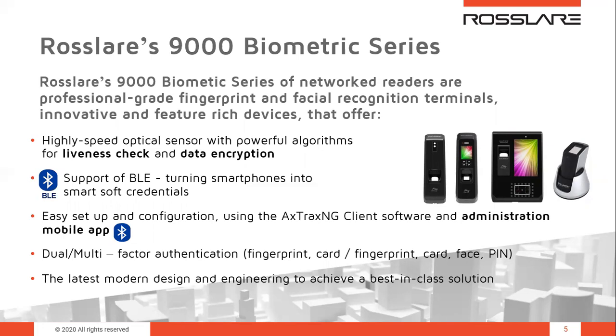BLE technology can be used not only for soft credentials, but also for management and reader setup alongside the AXOX-NG software. The series supports dual or multi-factor authentication using different credentials — fingerprint, card, face, and PIN — which can be combined so that a cardholder must use two or more separate credentials to grant access, resulting in enhanced security. In terms of design, this product family is innovative, with modern design and engineering achieving a best-in-class solution.